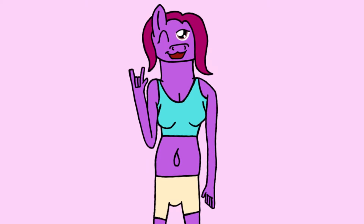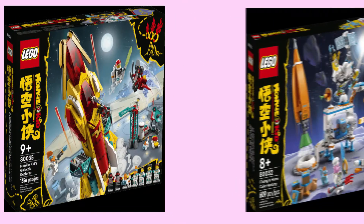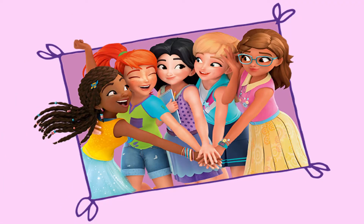Howdy-do, my name's Amethyst, and so far 2022 has been a killer year for LEGO Space Sets. First we had two Monkey Kid sets in January, and then we had four City sets in March. Now LEGO Friends is joining the ranks with a set that puts the best-selling theme into a whole new territory.